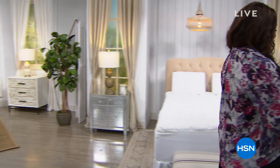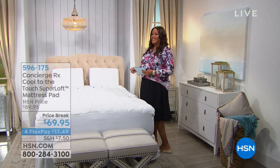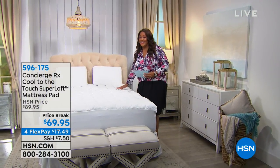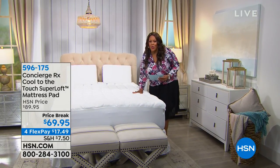This actually works, and I love it because we have it on sale today — $20 off, four flexible payments of $17.48. And it is lofty. Do you see how luxurious this is, like hotel quality?